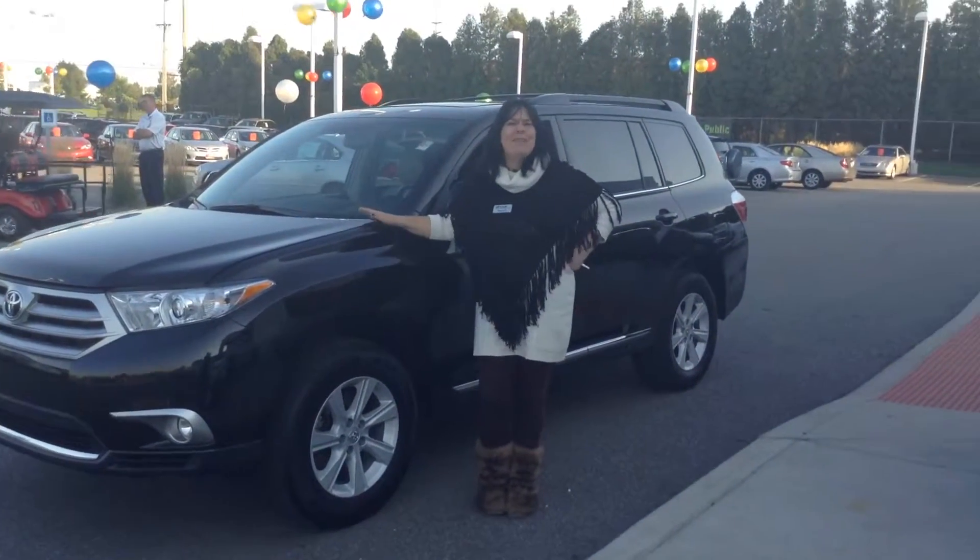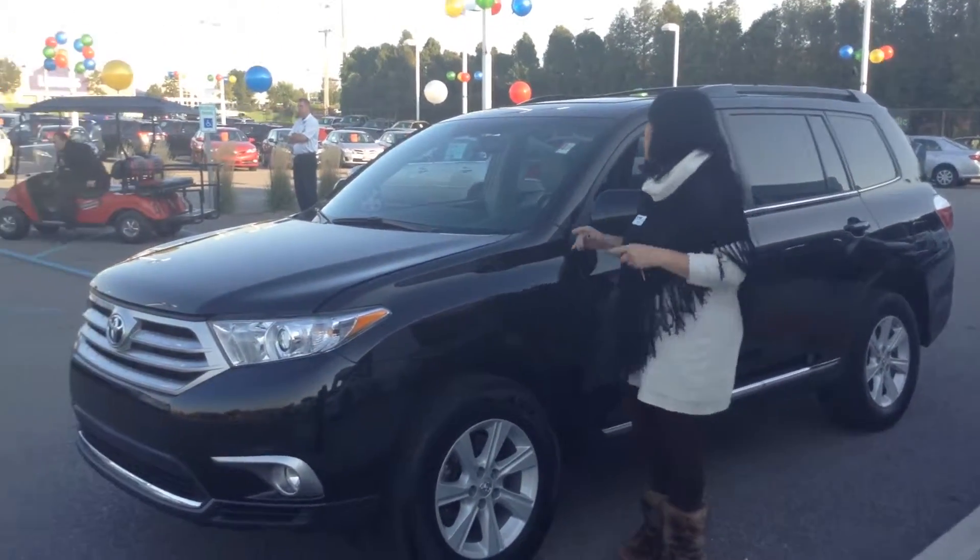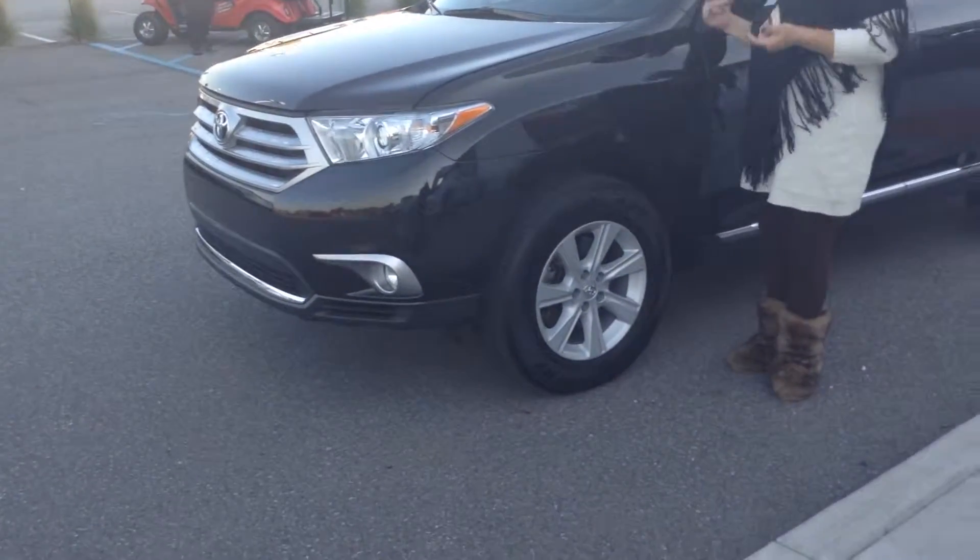Hi, Sherry Deringus here from Team Toyota in beautiful Sheraville, Indiana, and today I have something really special to show you — this 2012 Toyota Highlander.